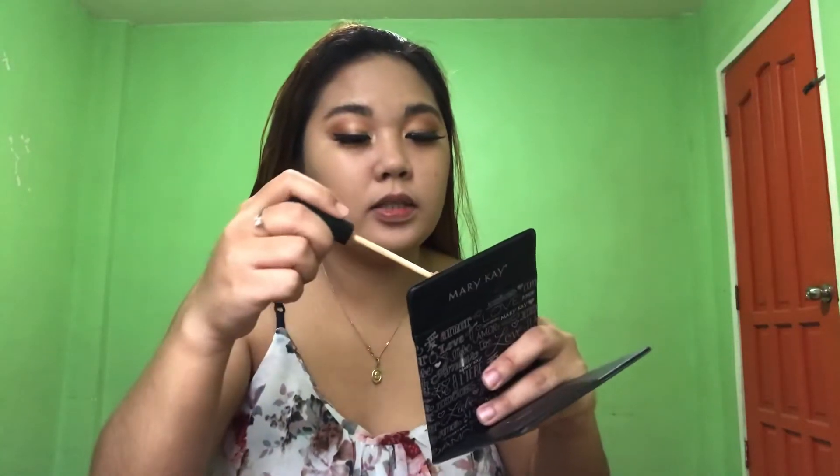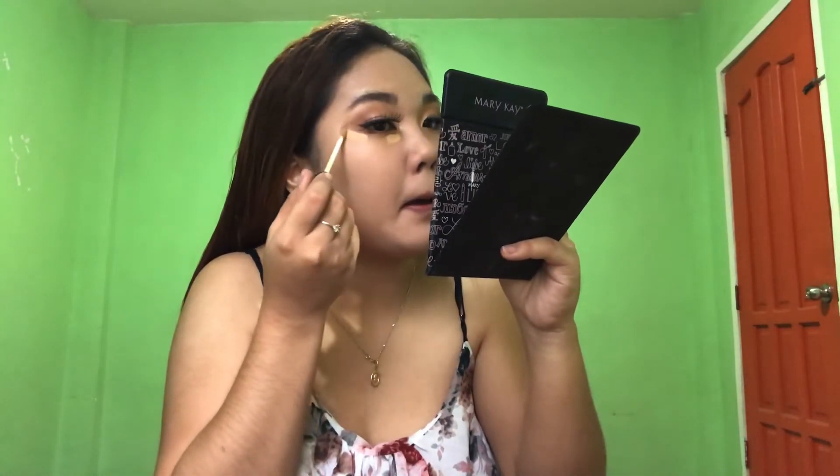I'm going to put concealer on my eyes. So that's it. After this, I will contour my face.